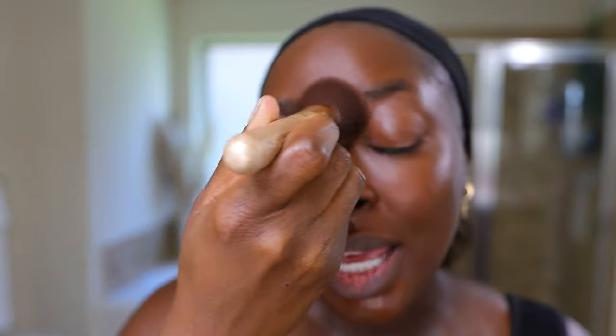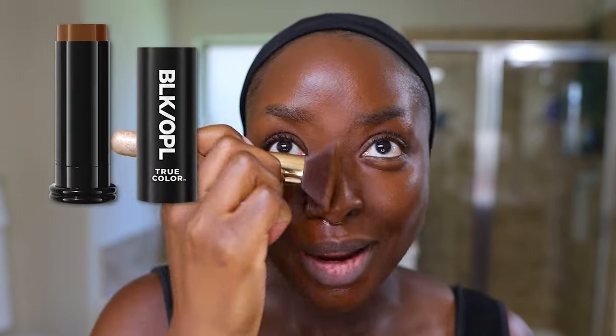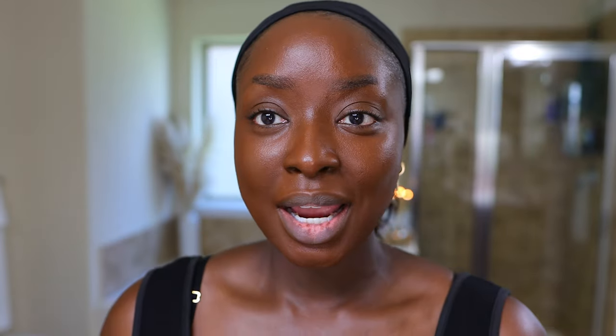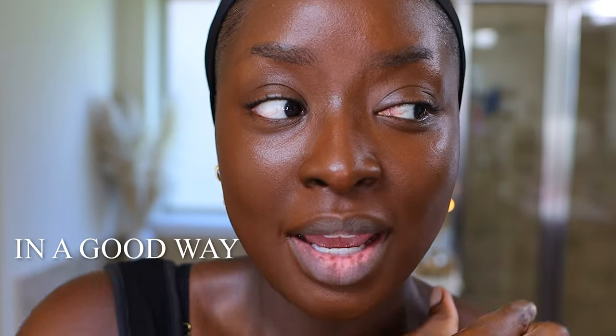It does feel lightweight, which is nice. It's not thick. I reviewed the Black Opal Foundation — obviously it's a stick foundation, so it feels heavy on the skin. I did three pumps and I do not need all of that. This is a good color. Now that it's on my entire face, it is darker looking than I expected, in a good way. Now I have so many more foundation favorites.